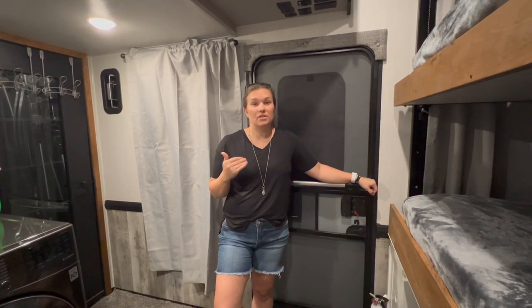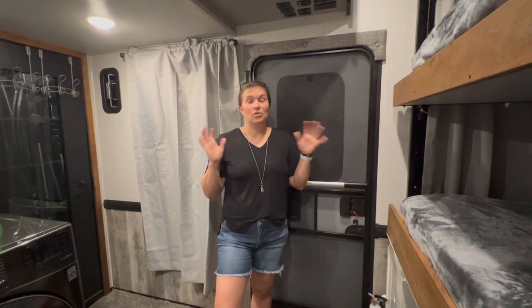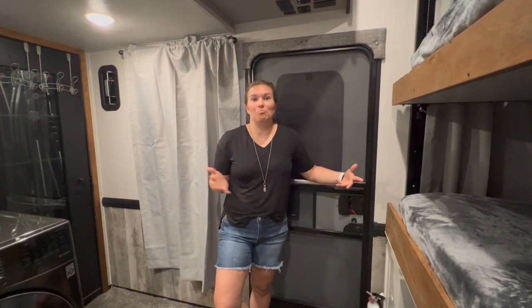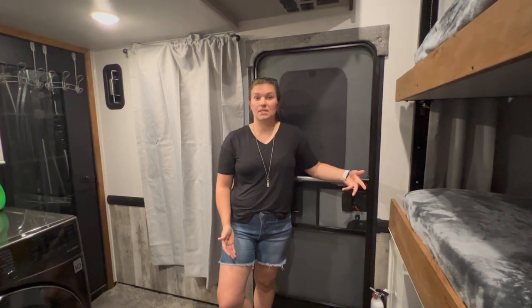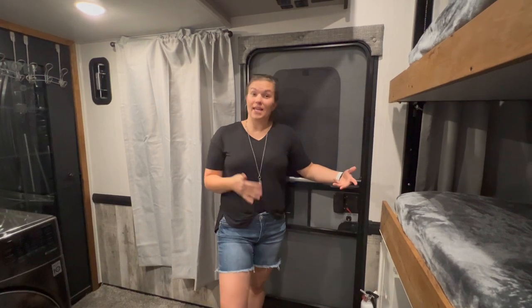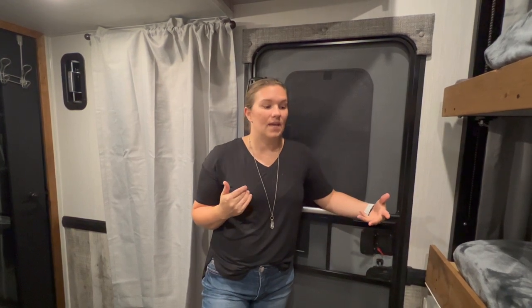You're going to see that most changes are mostly functional. We don't have one of those Instagram-worthy toy haulers where we've done a lot of painting and made everything look super aesthetically beautiful, but it is very practical and it works for our family. I'm going to show you some of the things we've done in the back. A couple of things we still have left to do, and I might point those out as well.